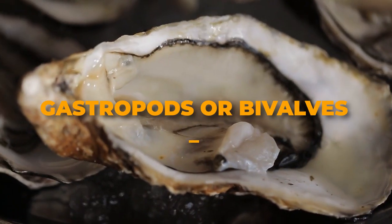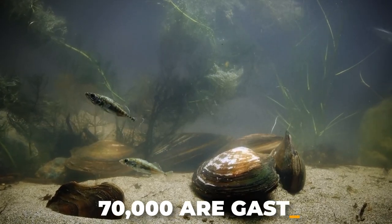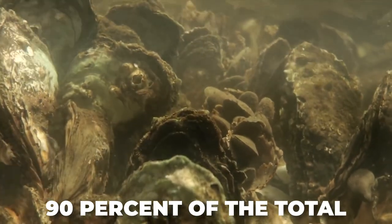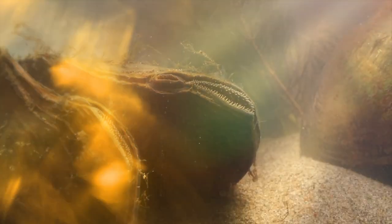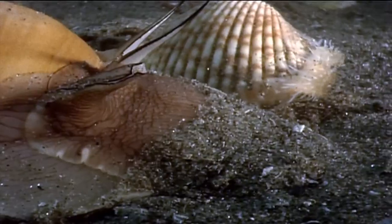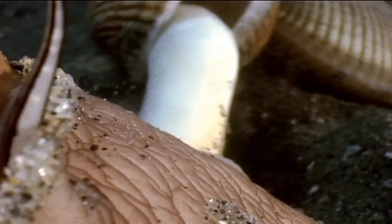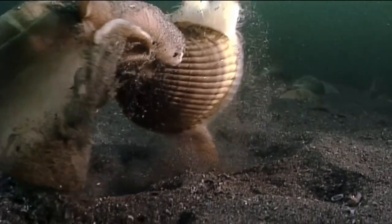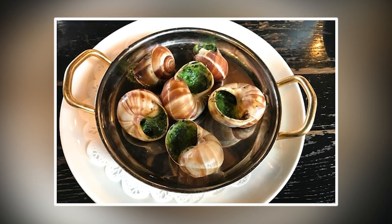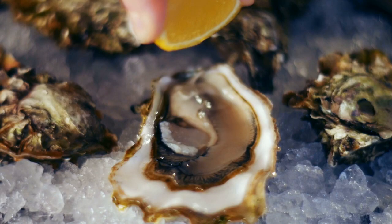Of the roughly 100,000 known mollusk species, about 70,000 are gastropods and 20,000 are bivalves, or 90% of the total. It's from these two families that most people derive their general perception of mollusks as small, slimy creatures equipped with calcareous shells. While the snails and slugs of the gastropod family are eaten the world over, bivalves are more important as a human food source, including clams, mussels, oysters, and other undersea delicacies.